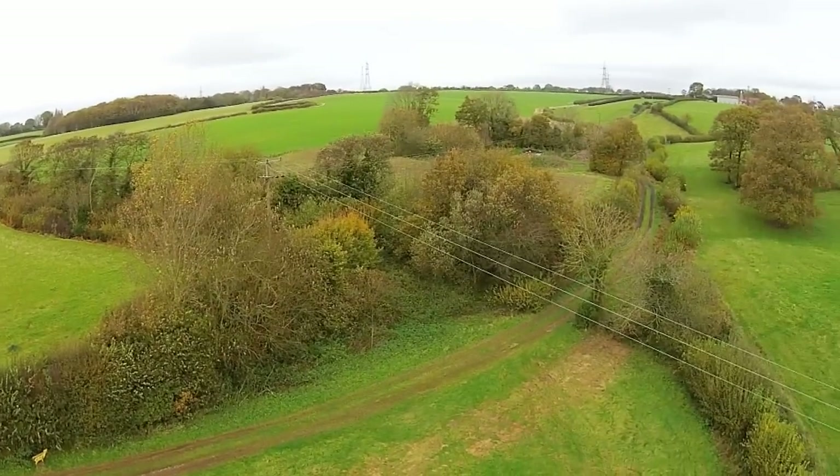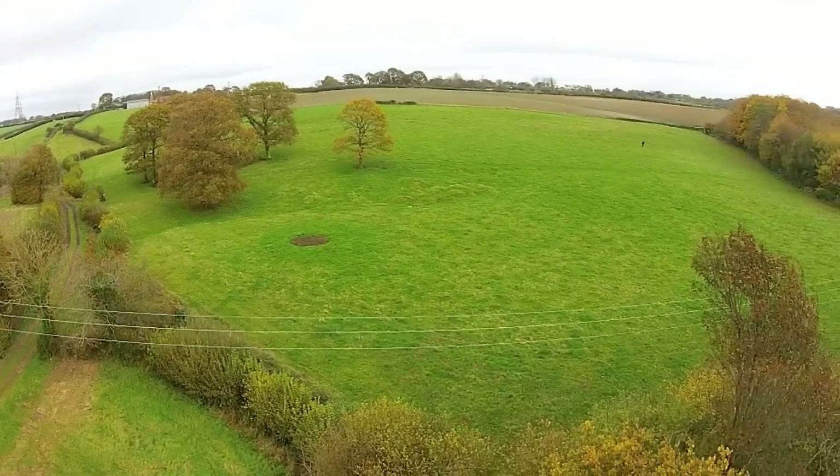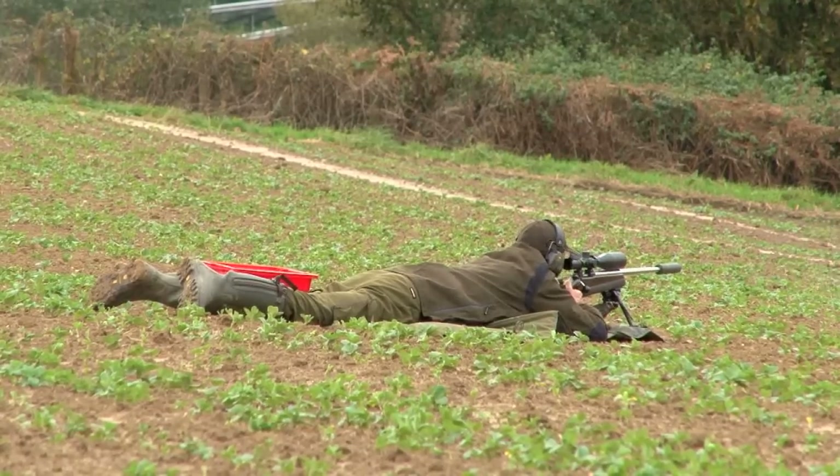Today Sussex needs to feel like Scotland. Tim is about to head north for the red hind cull. He wants to make sure that he's happy with his kit and prepared for everything the Highlands can throw at him. He's off to Scotland in two weeks' time.